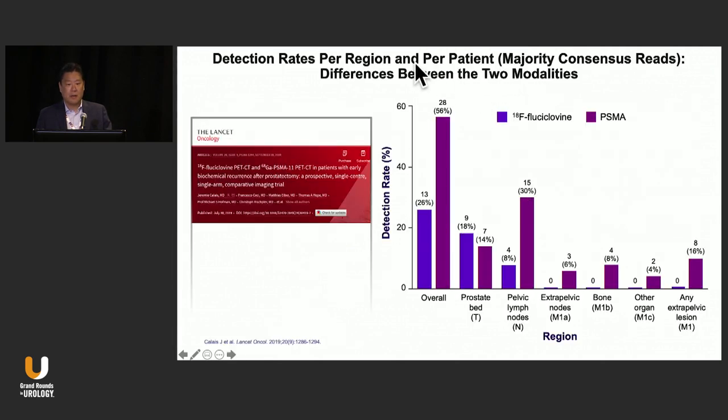Another study talks about the differences between fluciclovine and PSMA. It clearly shows that PSMA performs much better than fluciclovine. However, when dealing with the prostate bed, fluciclovine did perform slightly better than PSMA, which raises the possibility that these various radiopharmaceuticals might perform differently and have their own set of strengths and weaknesses that we need to figure out.